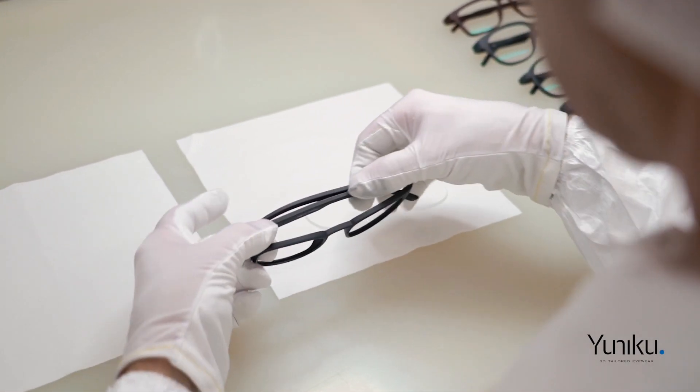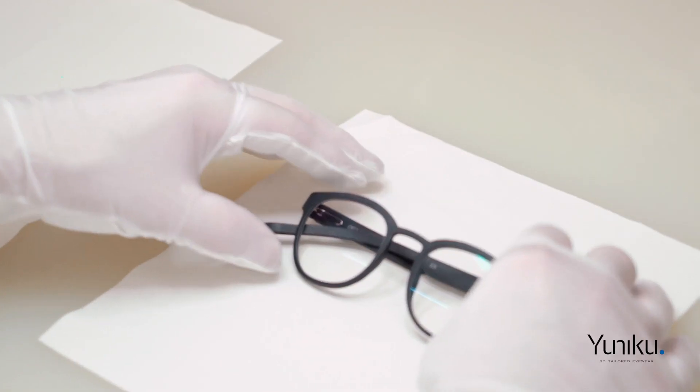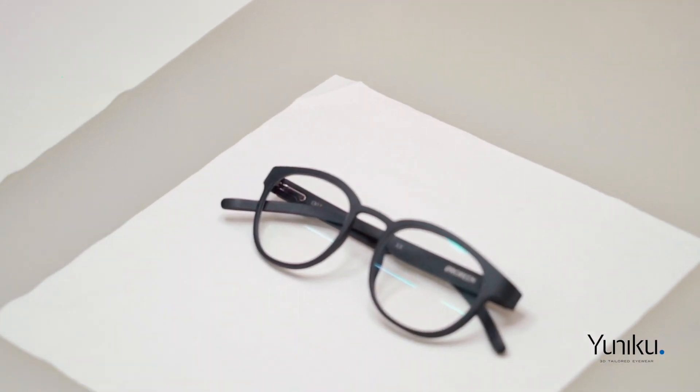For the eyewear industry and for additive manufacturing, Unico is not only a design automation, but a launchpad for innovation.